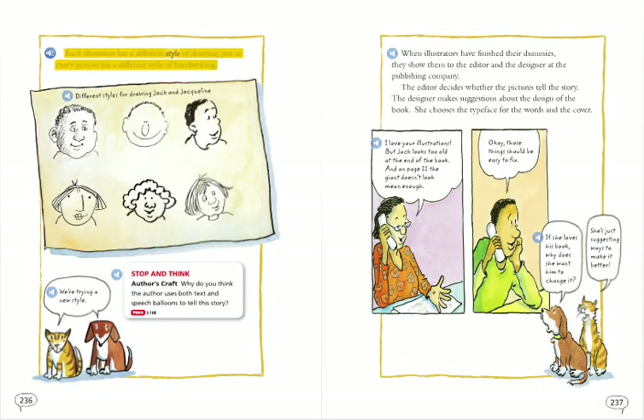Each illustrator has a different style of drawing, just as every person has a different style of handwriting. Different styles for drawing Jack and Jacqueline. We're trying a new style.